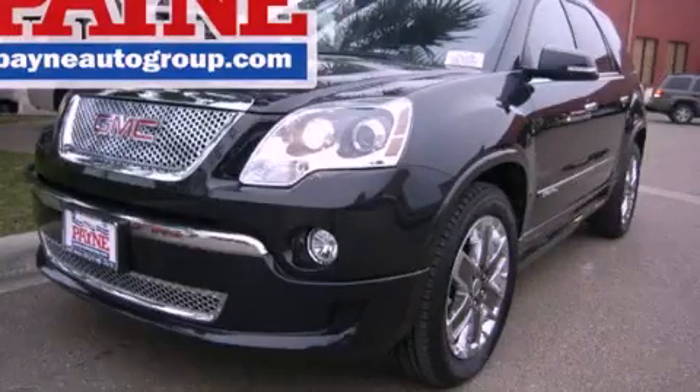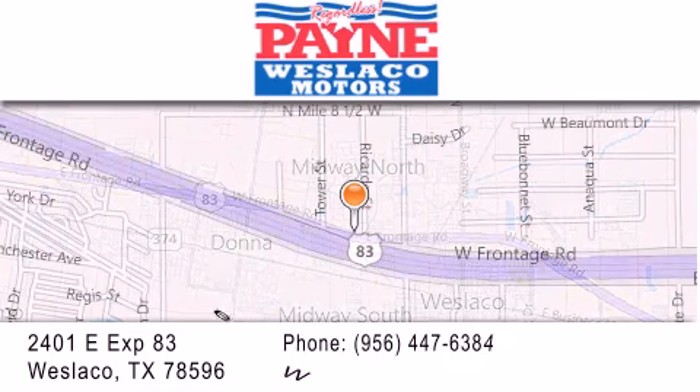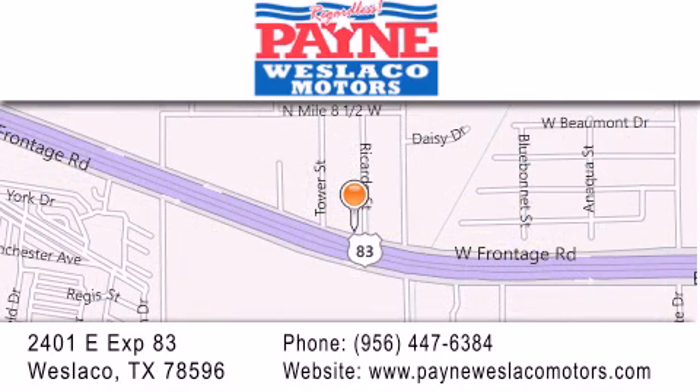Contact us today to arrange your test drive. Thank you for considering Payne Westlaco Motors for your next luxury vehicle. If you have any questions, please visit our website, give us a call, or stop by our dealership at 2401 East Expressway 83 in Westlaco.